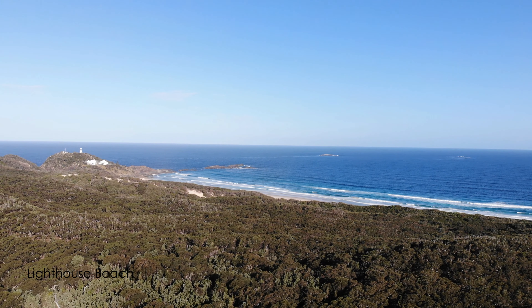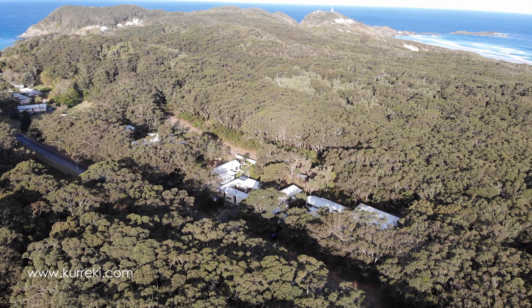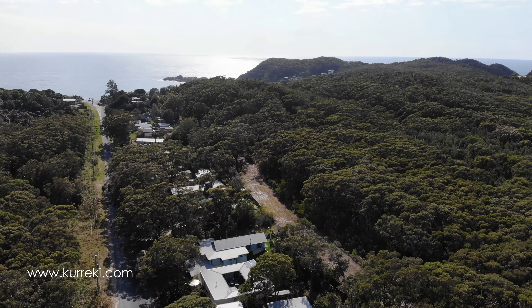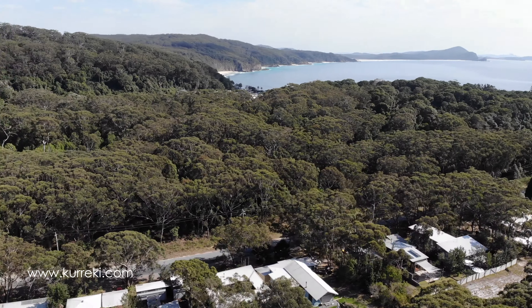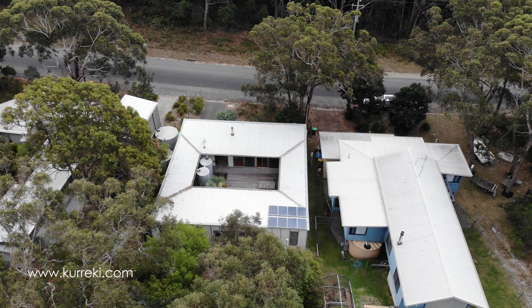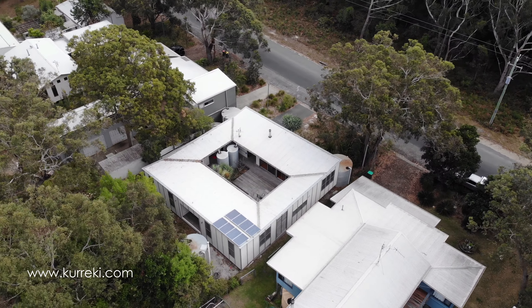Kareki is a beach house with a difference. The intention was to build an uncomplicated holiday house. The original fibro shacks of the village are slowly being lost as properties change hands, so the approach was to build in a way that retains the language of the existing built forms of Seal Rocks and to be respectful of context. There is a gentle rise on the site to the rear and an outlook to the bush to the front and to the rear.